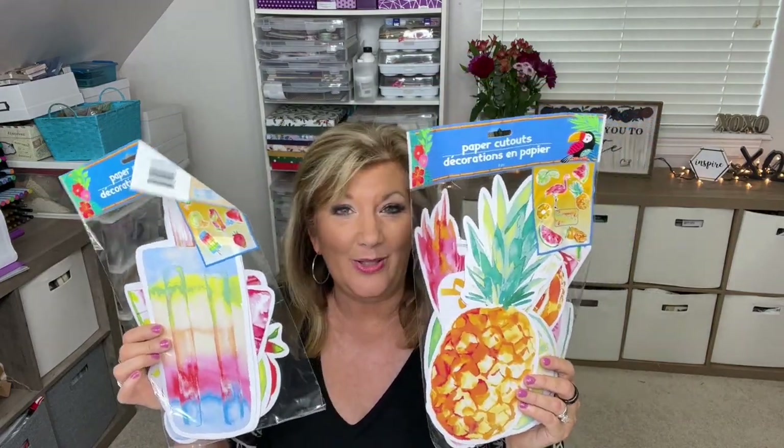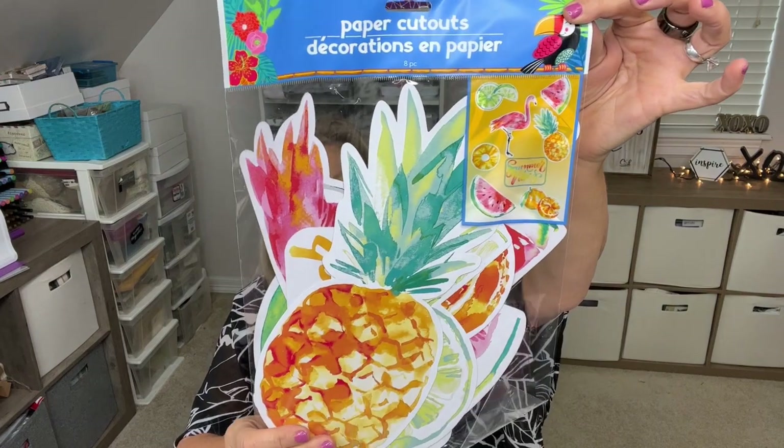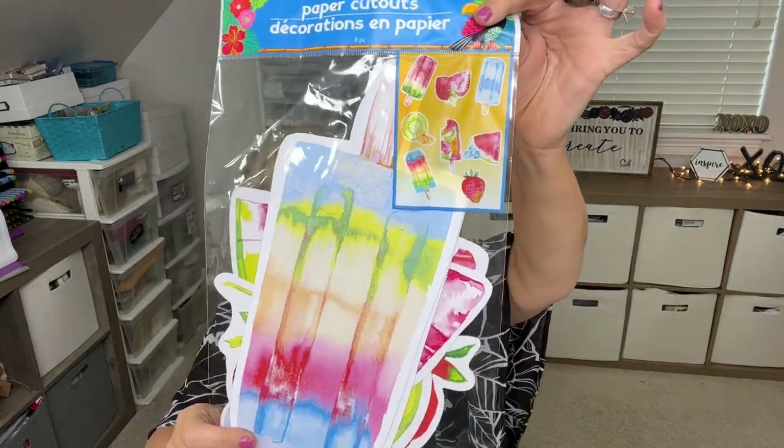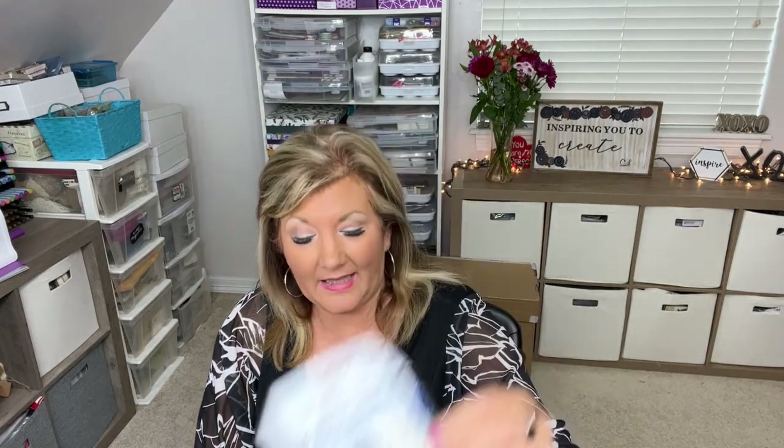If you want to have a party you may need some big decorations. These are so cute — you've got watermelon, limes, pineapple, and purple cutouts, and you get eight pieces. Then this one has popsicle, strawberry, and kiwi shapes. You can use these for many different things — really good for teachers who want to put them on a bulletin board for a summer class.